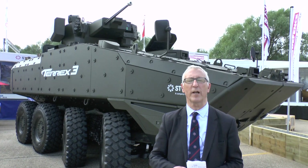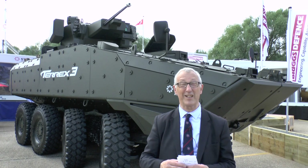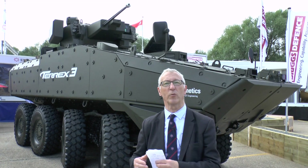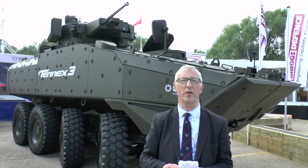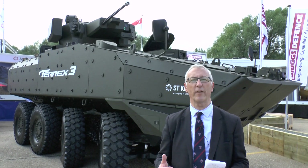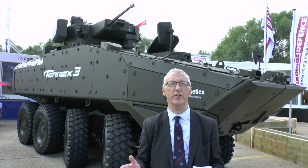A total of 16 vehicles are being built in America and will go through a series of trials in competition with another vehicle. That is called the Marine Personnel Carrier Programme, and it is fully amphibious with a typical gross vehicle weight of up to 30 tons.